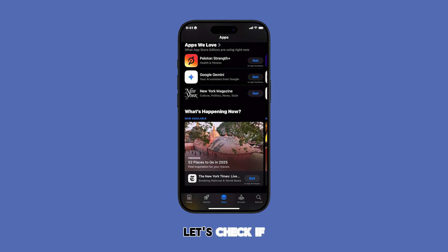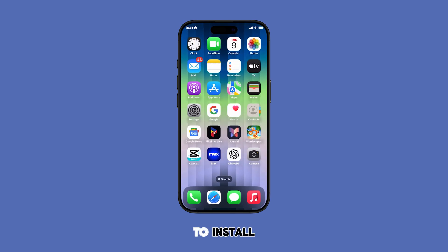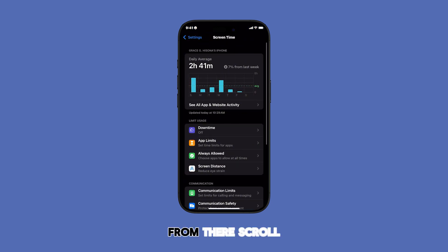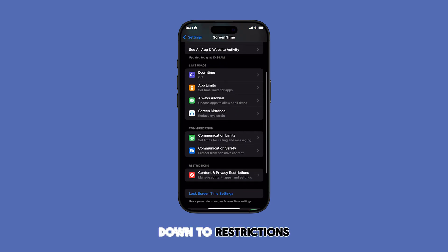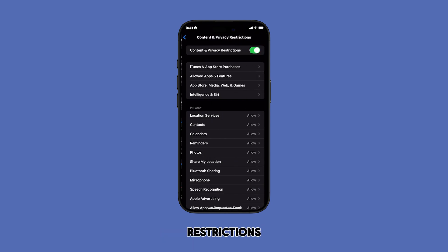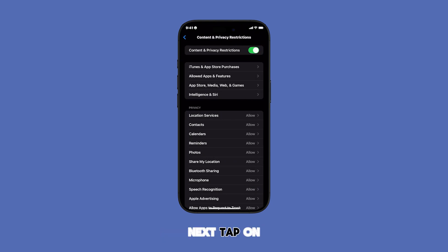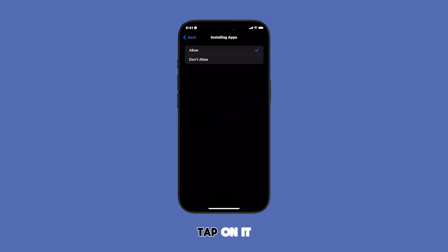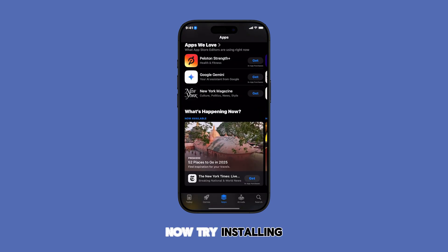First things first, let's check if the App Store is even allowed to install apps. It sounds obvious, but sometimes restrictions get accidentally turned on. Go to Settings, then tap on Screen Time. From there, scroll down to Restrictions and tap on Content and Privacy Restrictions. Next, tap on iTunes and App Store Purchases. Make sure installing apps is set to Allow. If it's not, tap on it and select Allow. Now try installing the app again.